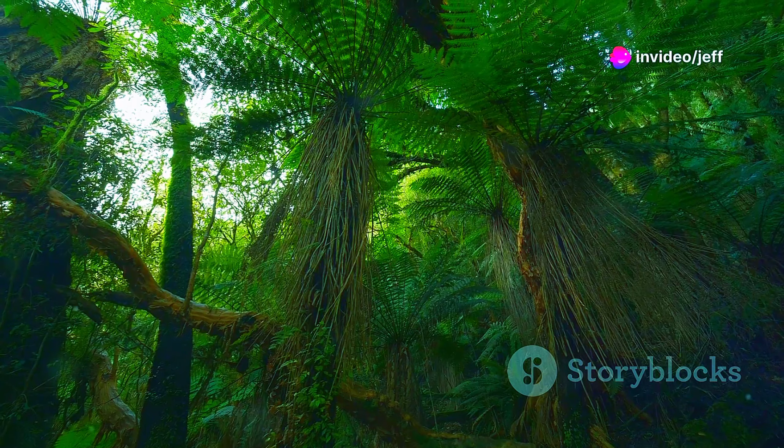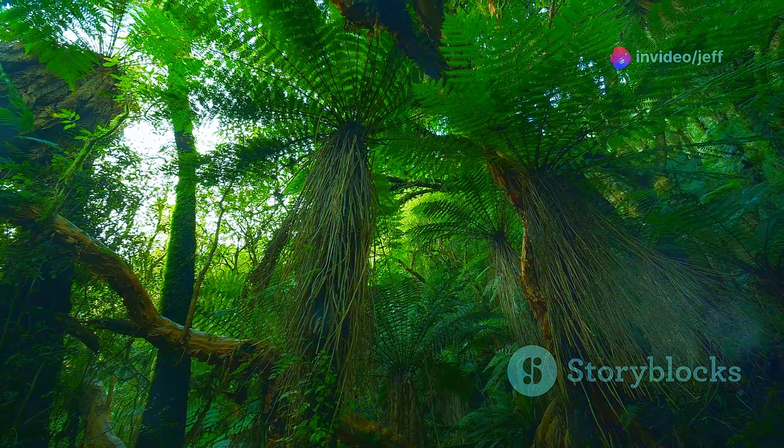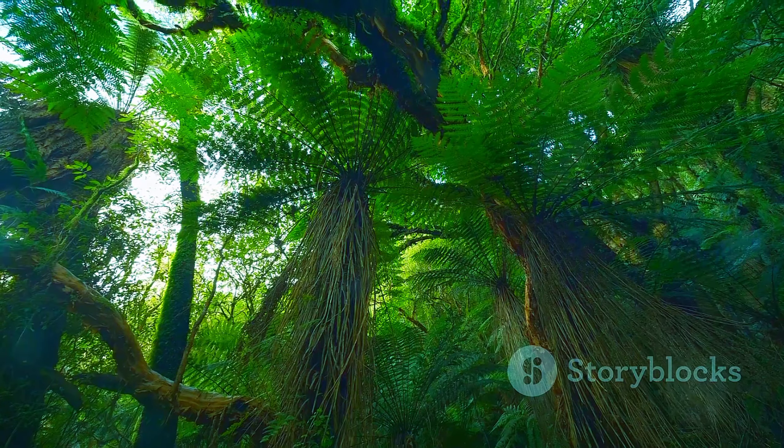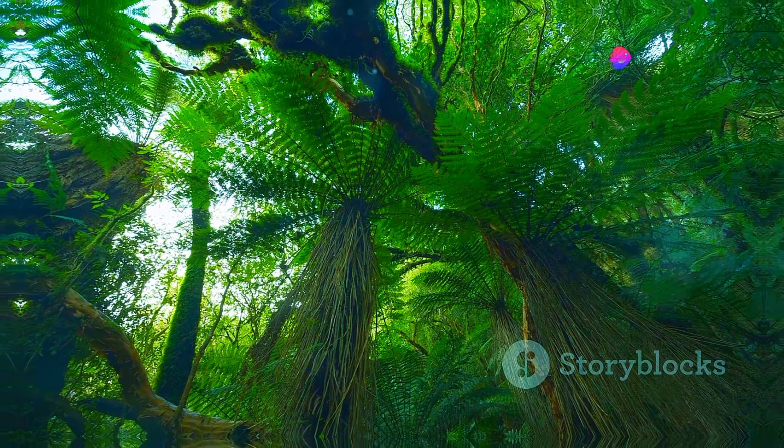The bird's nest fern, an epiphyte clinging to trees in the rainforests of Southeast Asia, Polynesia and Australia, showcases the intricate relationships of the rainforest ecosystem.